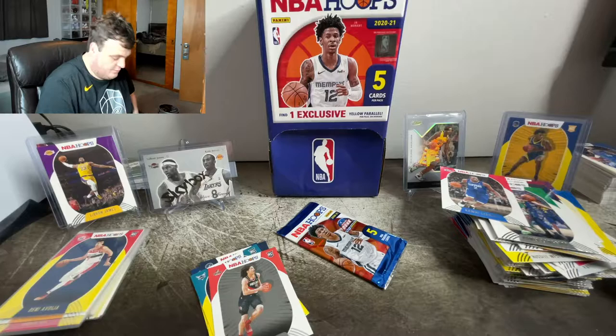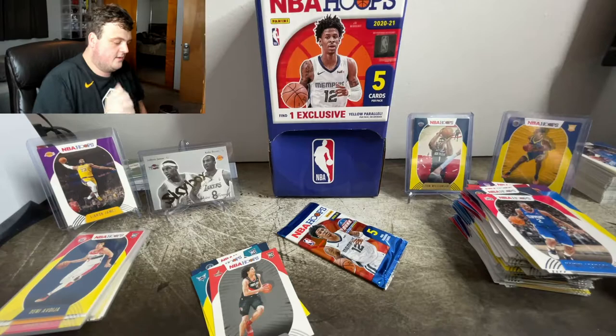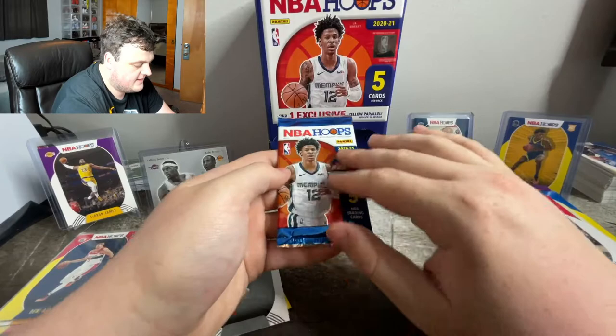I am actually going to promote him — he is going to go on one of these stands over LeBron, because I don't want to cover up Kobe. Maybe if we get LaMelo out. But for now we got Kobe there. RIP Kobe. The last pack — can we get some last pack mojo?